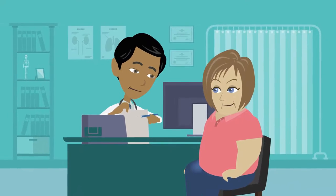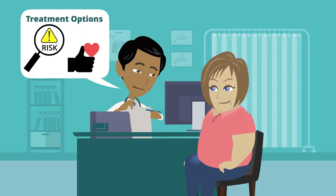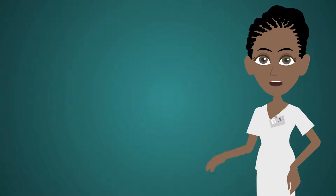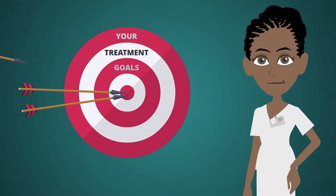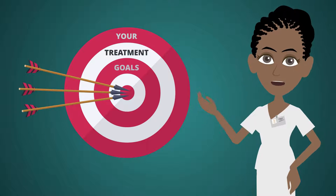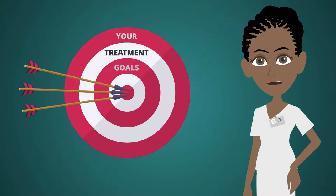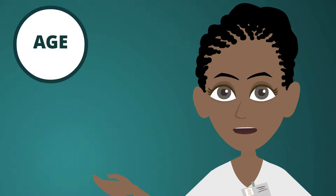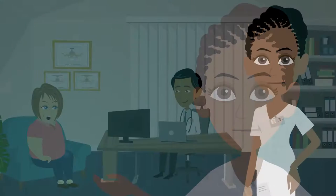Once you understand the treatments that are available to you, it's time to talk to your doctor about the risks and benefits of each option and walk through the goals of your treatment. One of the most important factors that your healthcare team will consider is your treatment goals. Remember, you are a partner in your care and have an active voice in finding the best treatment for you. Physicians also typically consider a patient's age, overall health, and existing conditions before they suggest a course.